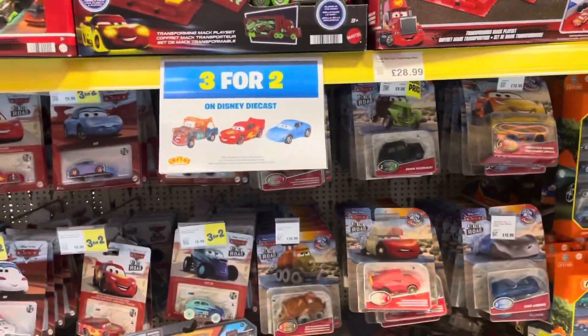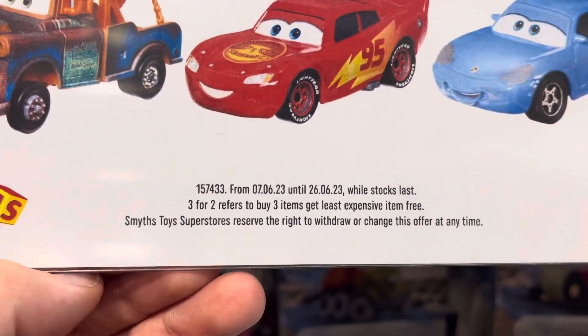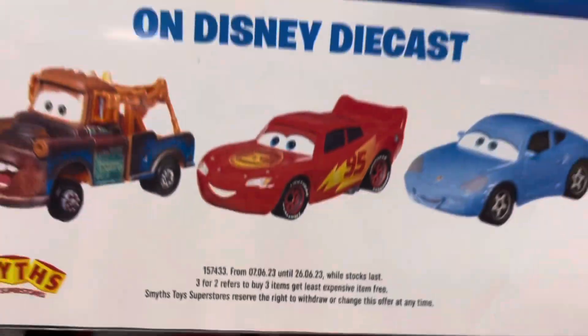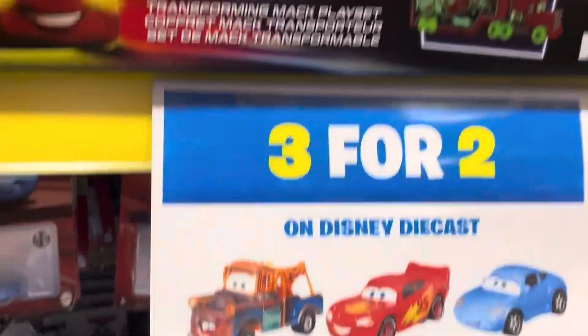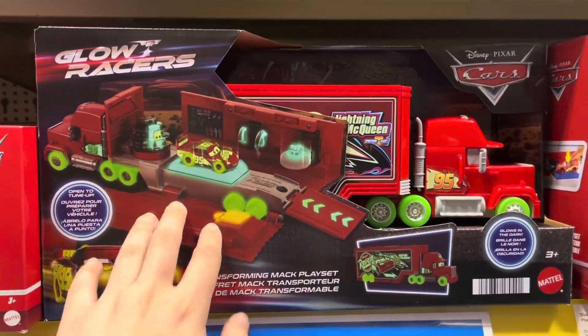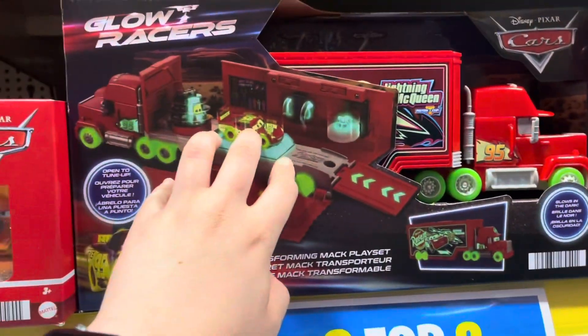Okay, this section's gotten smaller, but look — three for two! So if you are in the UK and there's a Smiths near you, you have until tomorrow — run to Smiths by tomorrow. But look at this — this is awesome: a brand new Glow Racers Mac!